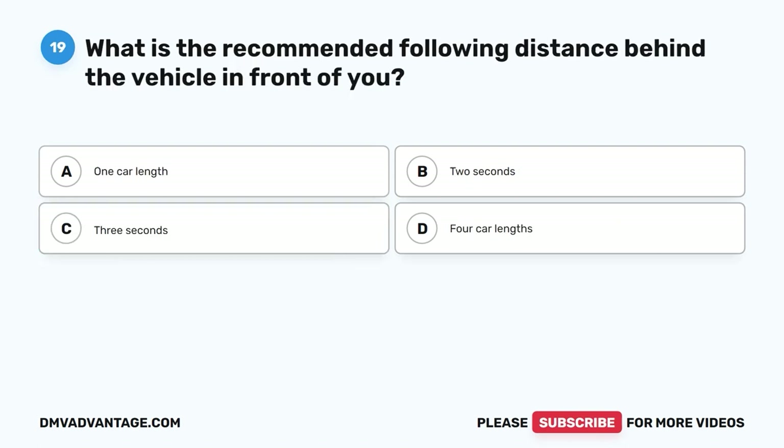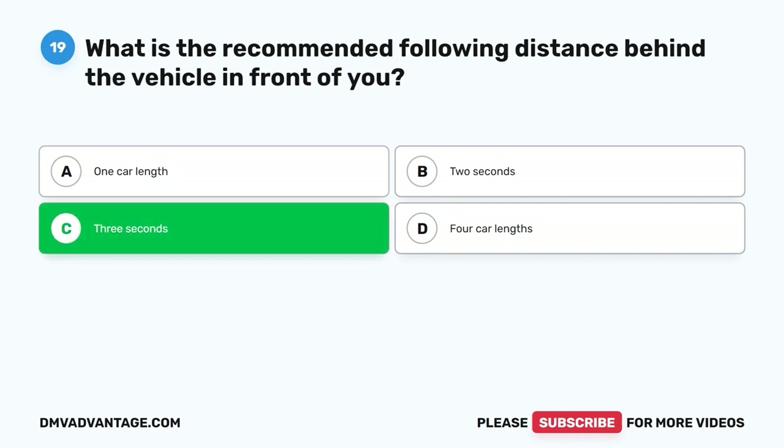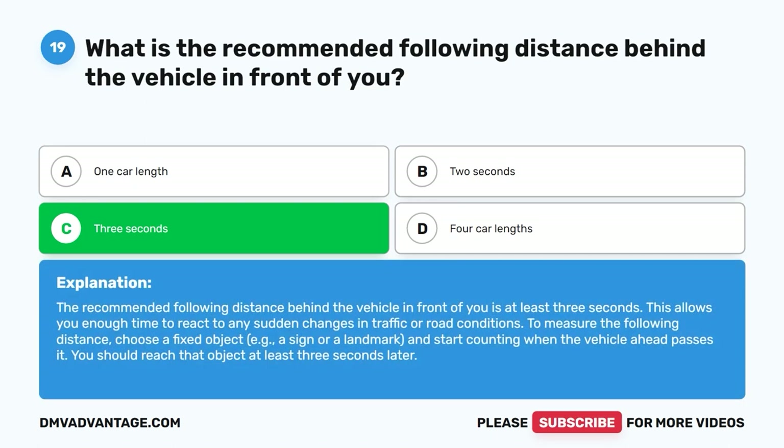Question 19: What is the recommended following distance behind the vehicle in front of you? A. One car length. B. Two seconds. C. Three seconds. D. Four car lengths. The correct answer is C, three seconds. The recommended following distance is at least three seconds, which allows you enough time to react to any sudden changes in traffic or road conditions. To measure the following distance, choose a fixed object such as a sign or a landmark and start counting when the vehicle ahead passes it — you should reach that object at least three seconds later.